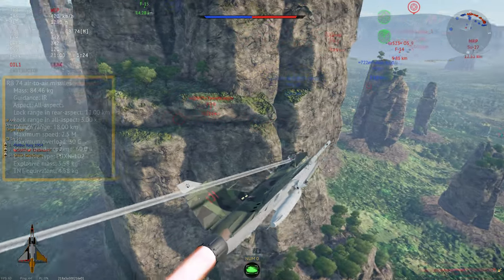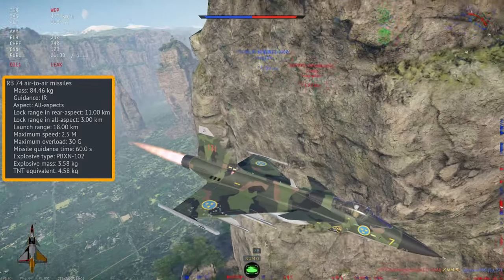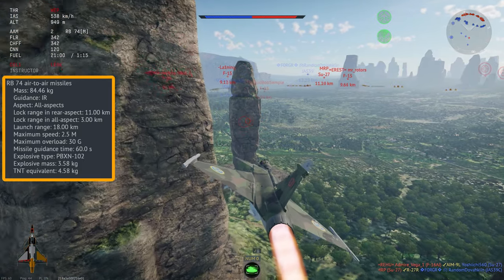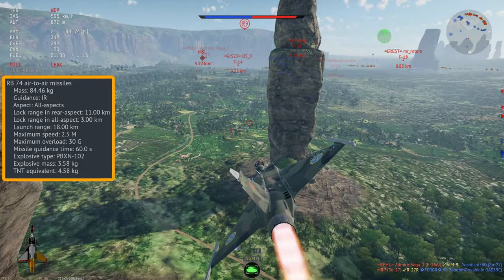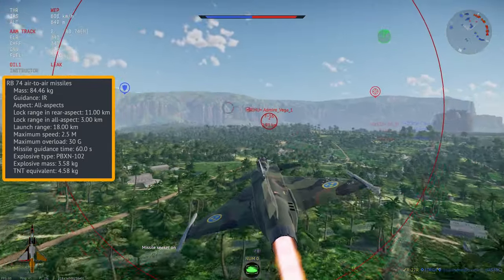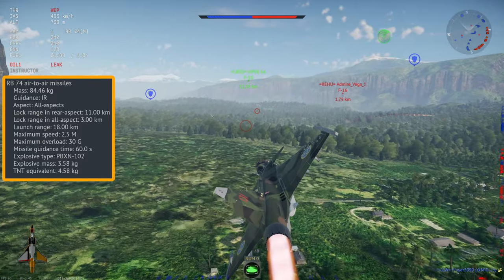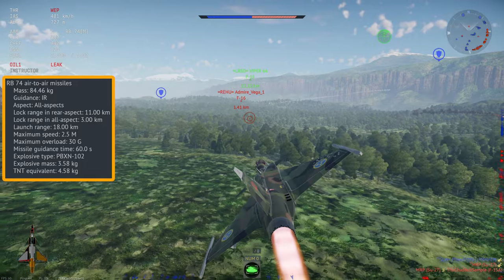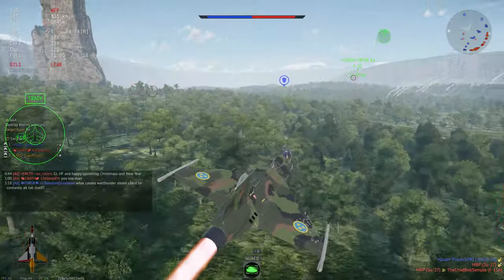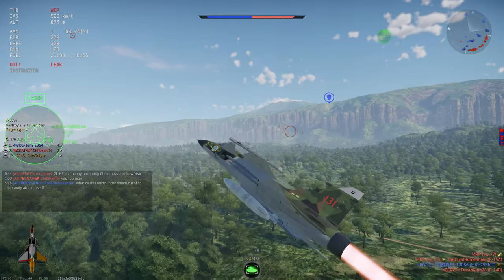Your stock missile is the AIM-9L. This has got a bit of a bad rap lately, as it's seemingly very flare-hungry now, more so than in previous patches — though this is almost certainly just a placebo effect, as players have learned to counter it effectively. The fact it lacks IRCCM is a big reason for it being weak, especially considering how much magnesium is dumped into the sky every game. People have also tried to use the AIM-9L like the AIM-9M: where the 9M is strong side-aspect, the 9L is only really strong from the rear, and even then it is easily flarable.